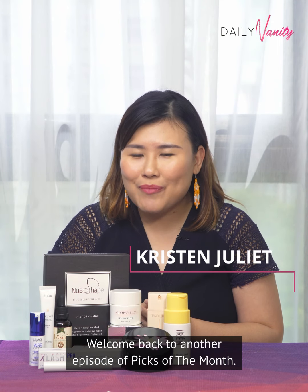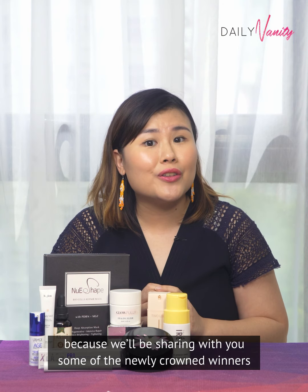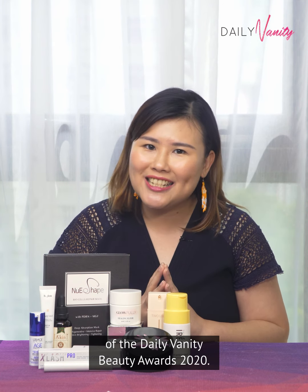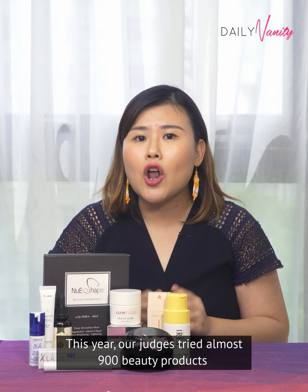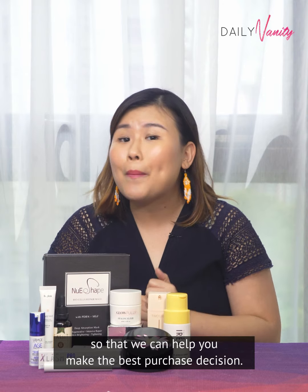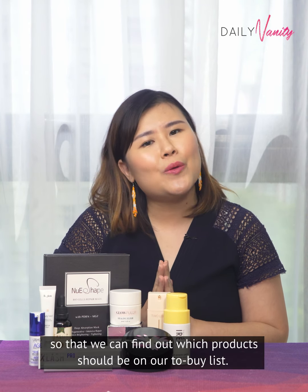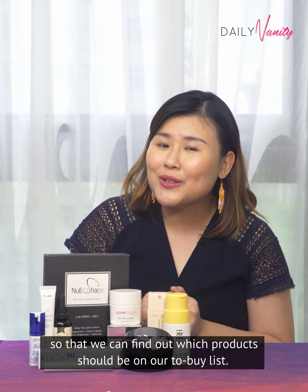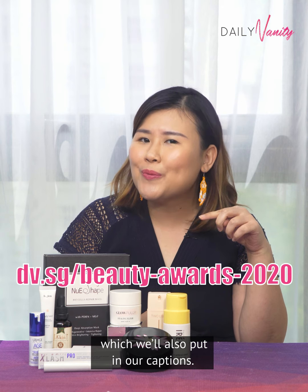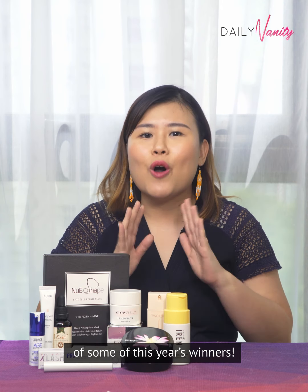Hey guys, welcome back to another episode of Picks of the Month. This episode is a special one because we'll be sharing with you some of the newly crowned winners of the Daily Vanity Beauty Awards 2020. This year our judges tried almost 900 beauty products across different categories so that we can help you make the best purchase decision. Our readers have also cast their votes so that we can find out which products should be on our to-buy list. You can see the list of winners at this link which we'll also put in our captions. Watch on to have a sneak peek at some of this year's winners.